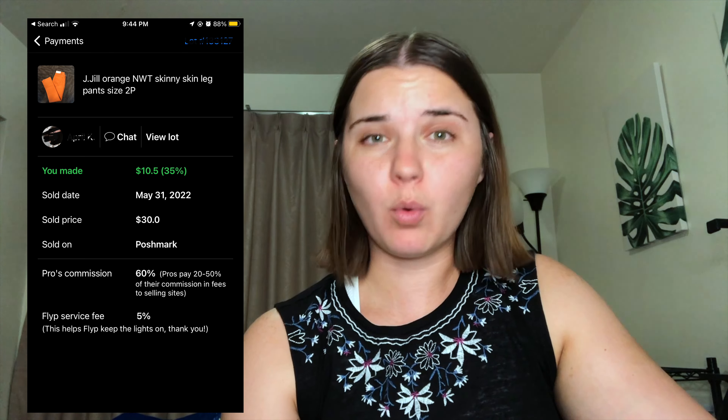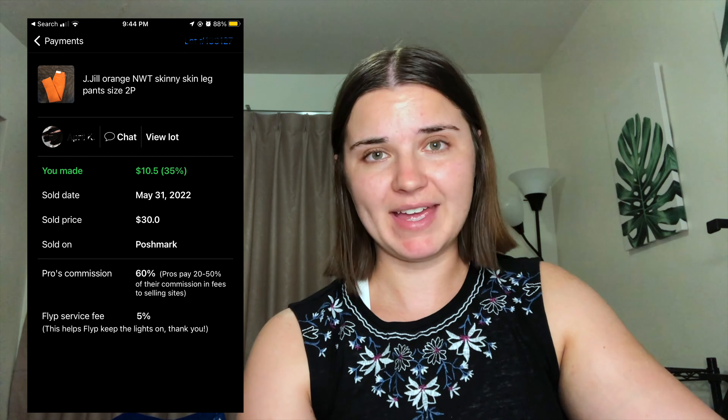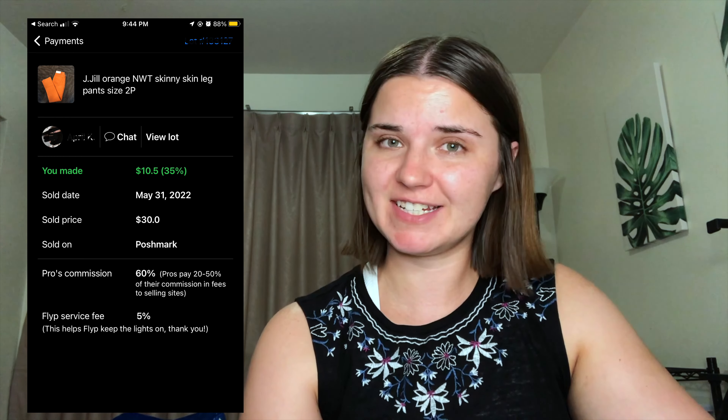A majority of these items are from my OG Flip seller. We'll get into my new seller on Flip at the end of this video. Next, we have this pair of orange J.Gel pants, also from Joe Mars, and my payout was $10 and 50 cents for these.